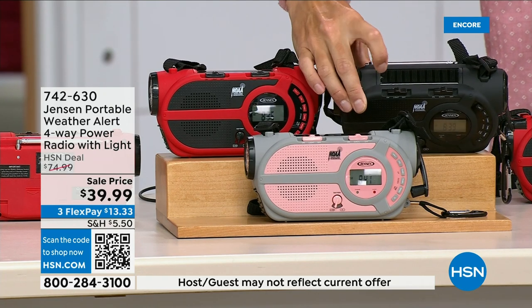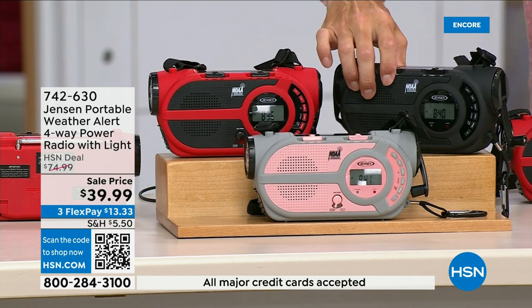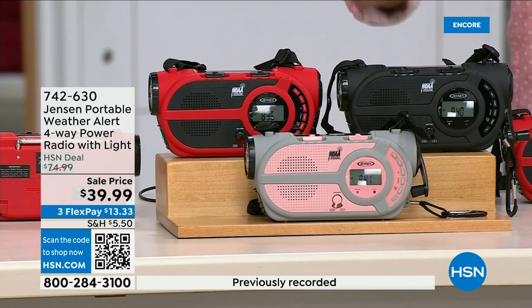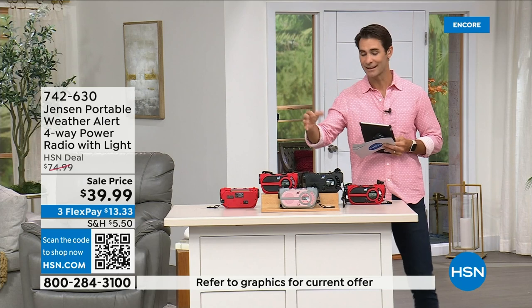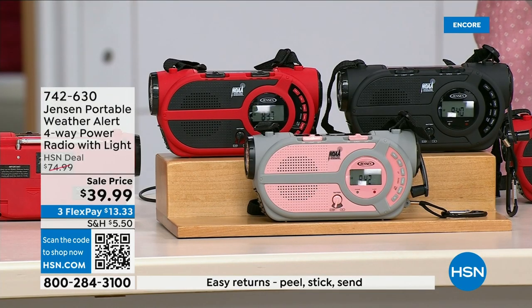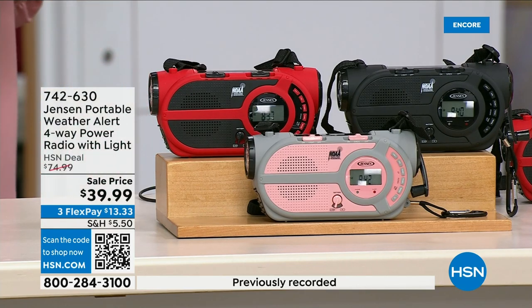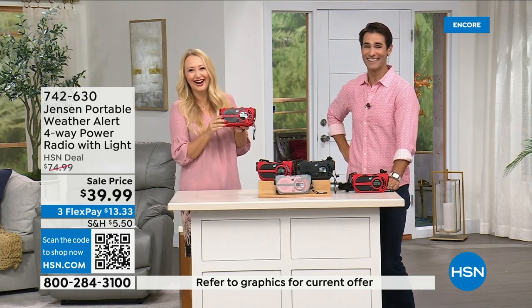You're going to run it off solar power, and even better, there's a crank on the side to power up the internal battery — so you're completely off the grid. It's from Jensen, a brand we all know and grew up with. This is the ultimate in preparedness — you've got to have it before you need it. Things can happen anywhere and everywhere. $39.99. We have it in red, black, and gray and blush. Lori Leland is here to tell us about it.